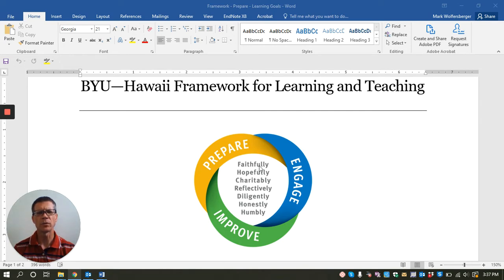Combined with these three processes, there are seven characteristics: faithfully, hopefully, charitably, reflectively, diligently, honestly, and humbly. These characteristics combine with each one of the processes to create a different experience for students as they learn.